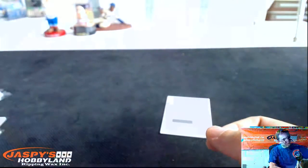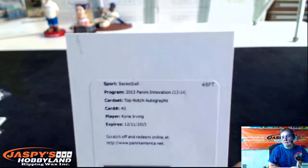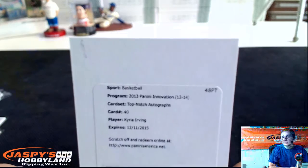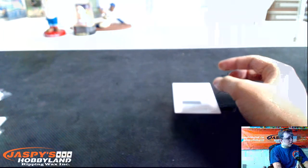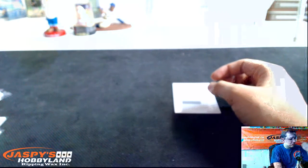And we're going to end it off with a very nice top-notch autograph — that's Kyrie Irving, card number 40. Nice hit for the Cavs. So that was it. Thanks everybody for joining, thanks for watching. That was Innovation Basketball, five box break number two.